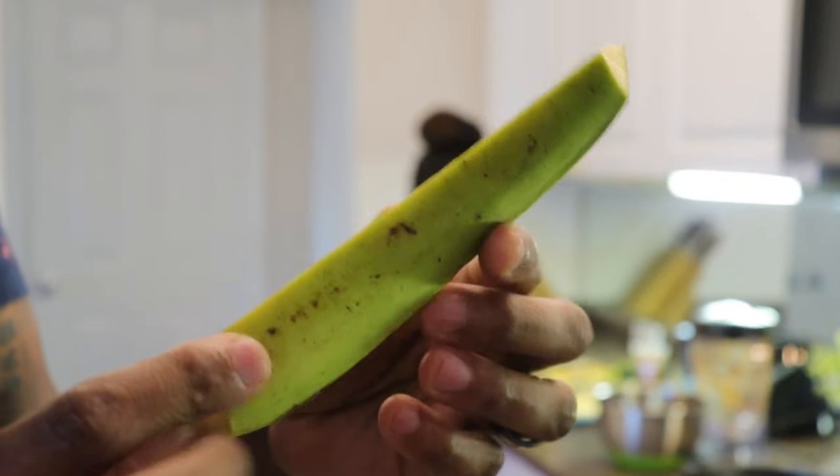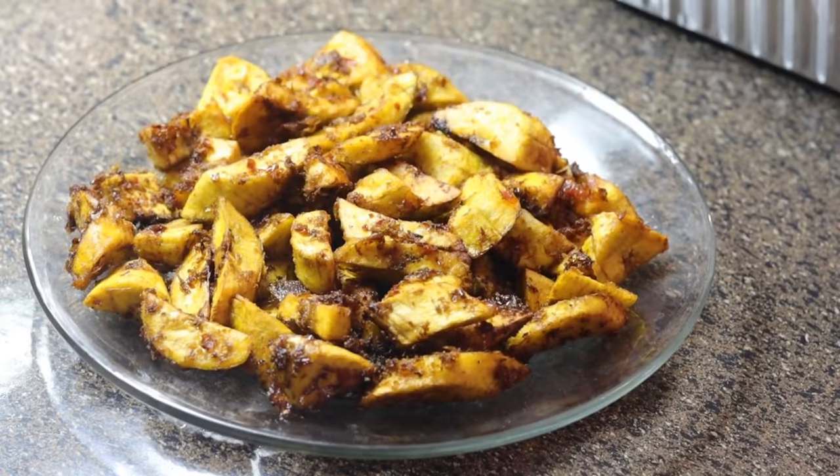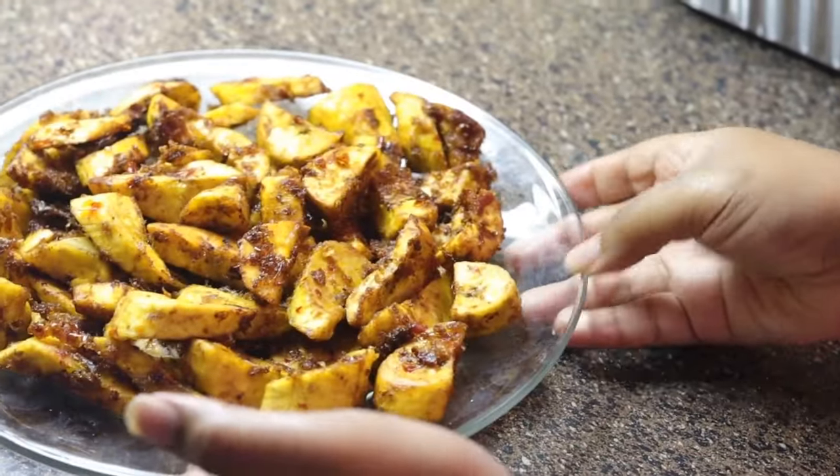Welcome to Life With Them. If you're new to us and we're new to you, we are the Demachet family. We explore cultures of the world through cuisine, travel, and family adventures.